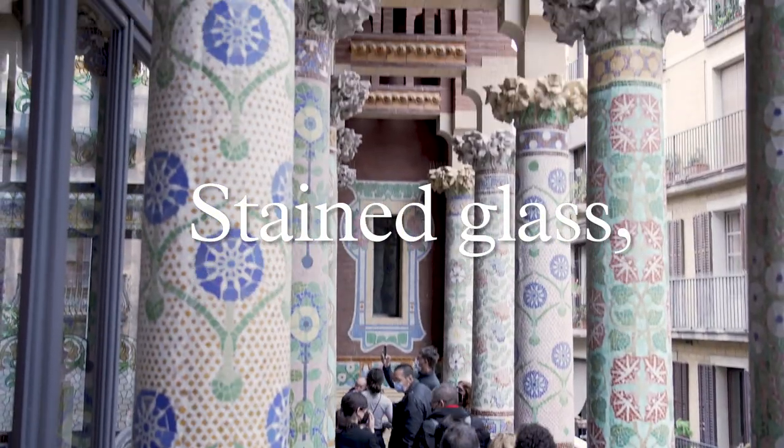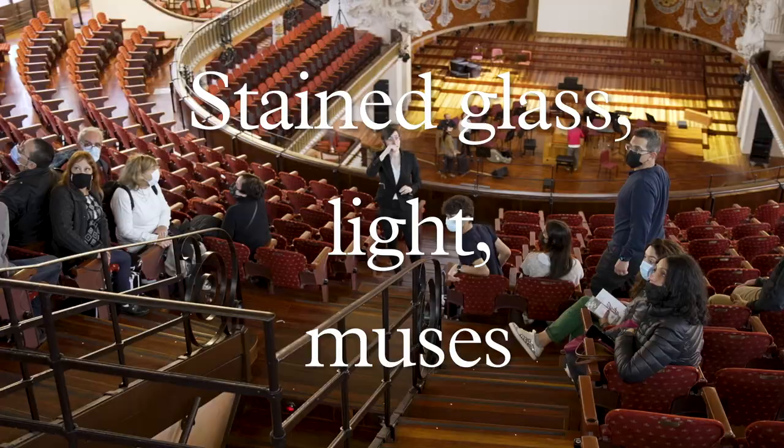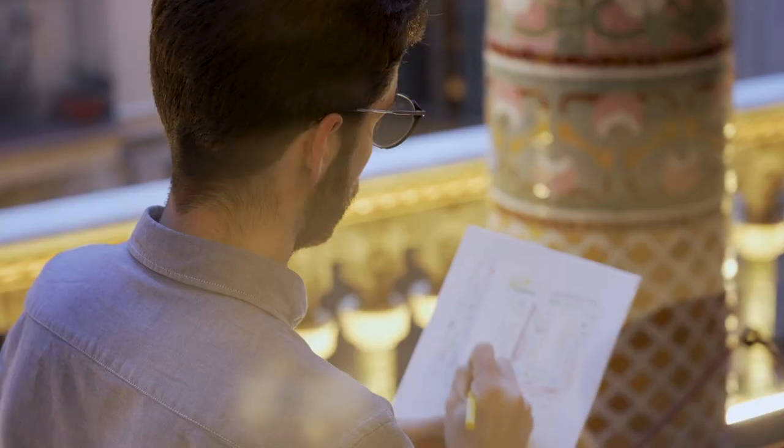Immerse yourself in this garden of stone and stained glass. Be dazzled by the natural light that illuminates the space. A surprising and unmissable visit to discover a building that is unique in the world. Come to the Palau.